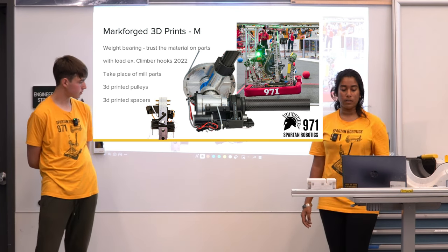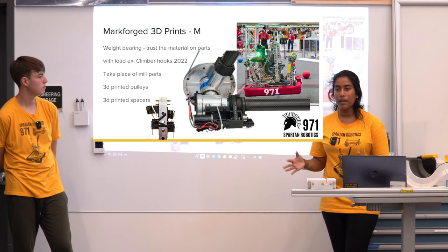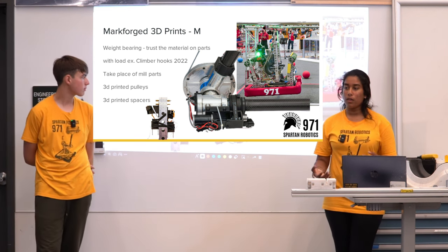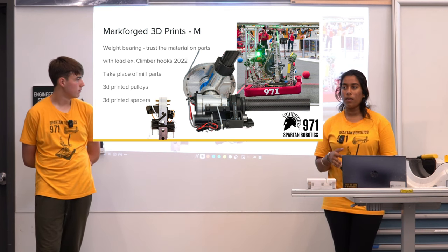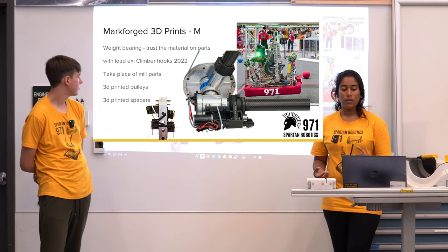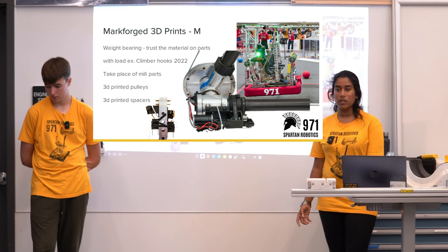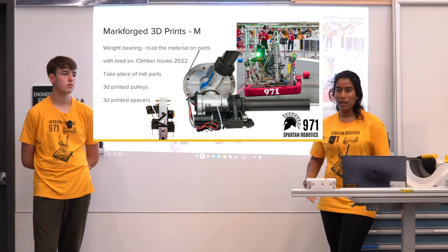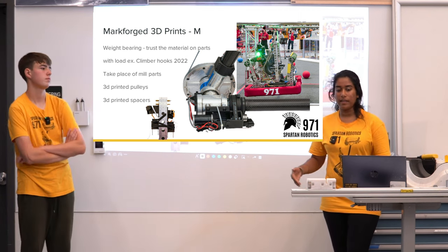Continuous fiber printing can also take the place of milled parts. Some traditional pieces that you need the mill for because of unique shapes and multiple access requirements you can actually 3D print. You might need to use some filler material that you'll remove later, but you can take load off traditional manufacturing machines. 3D printers can run even when students aren't there watching them — unlike lathes, router, and mill, which require supervision and dedicated lab time.